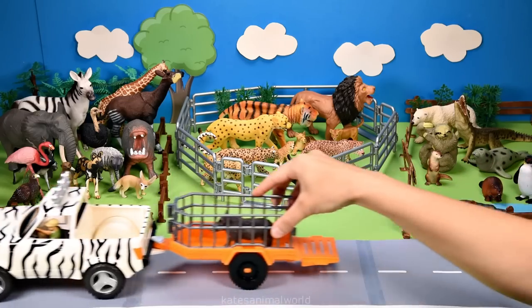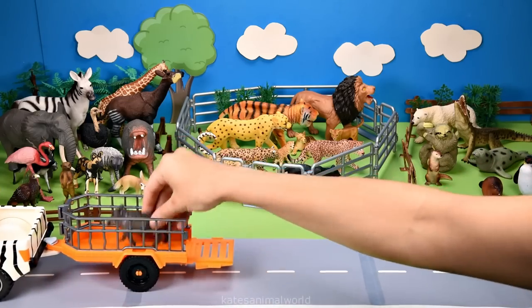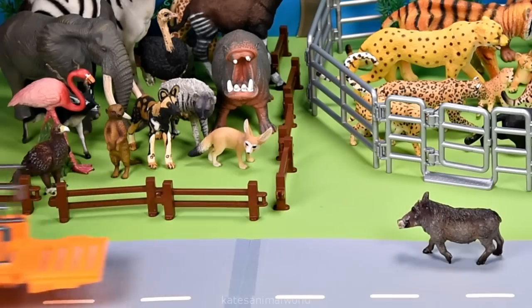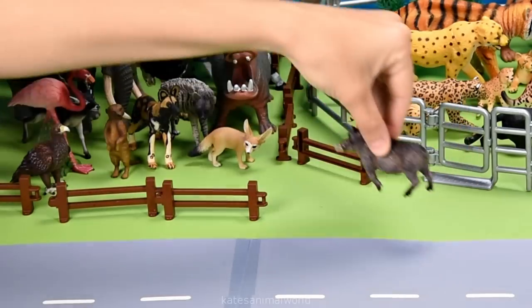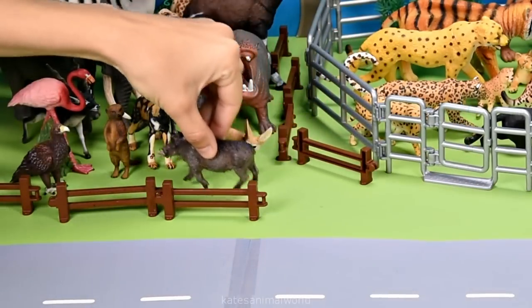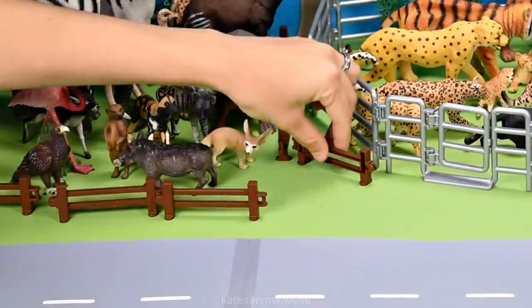What animal do we have in the back? It's a warthog. Warthogs live in Africa and like to live near waterholes. Don't forget to close the gate.